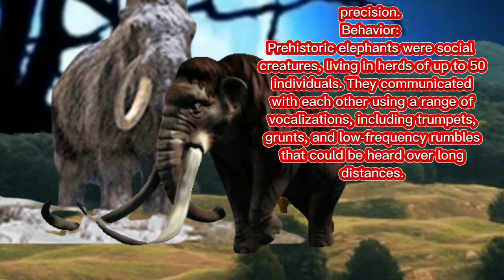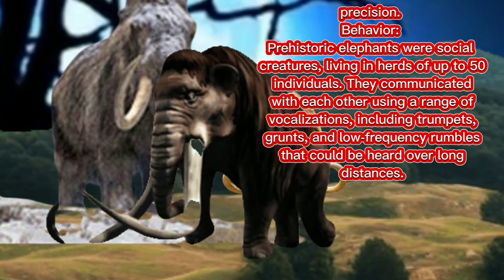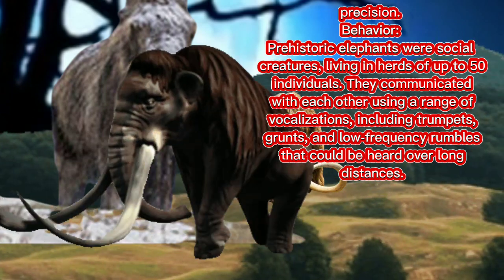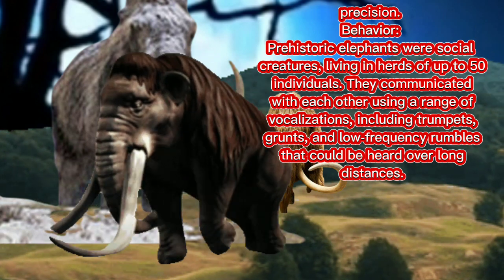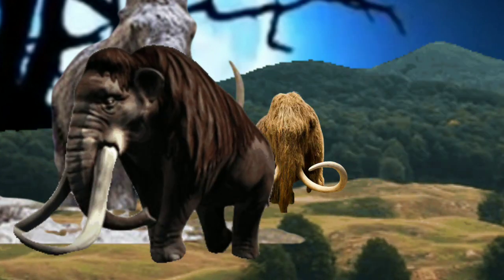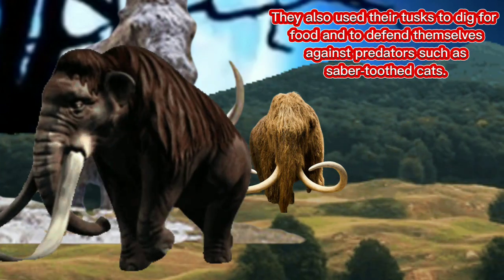Behavior: prehistoric elephants were social creatures, living in herds of up to 50 individuals. They communicated with each other using a range of vocalizations, including trumpets, grunts, and low-frequency rumbles that could be heard over long distances. They also used their tusks to dig for food and to defend themselves against predators such as saber-toothed cats.